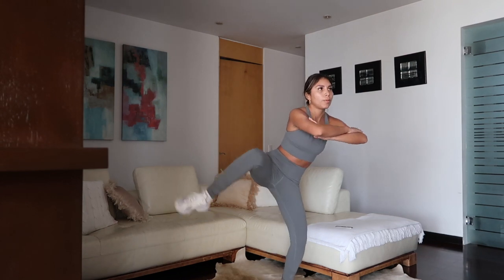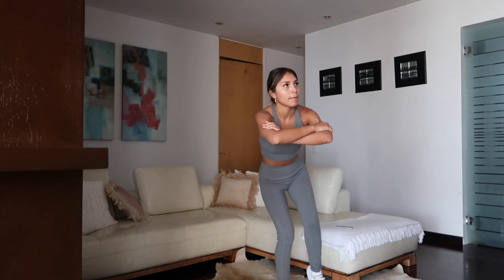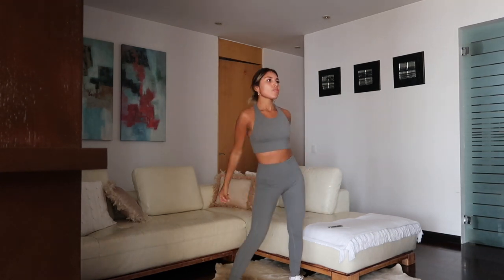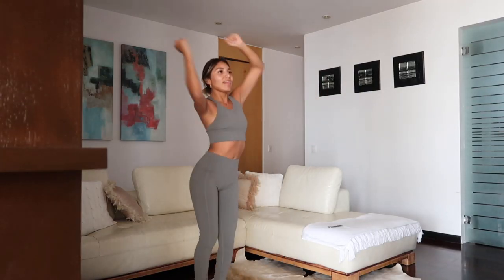If you are working from home, this is something you can do during your lunch break. You would even have time to still have your lunch because all of the routines are from about five minutes to 20 minutes. So during your lunch break you can definitely get a workout in, still do lunch, and have plenty of time for everything.